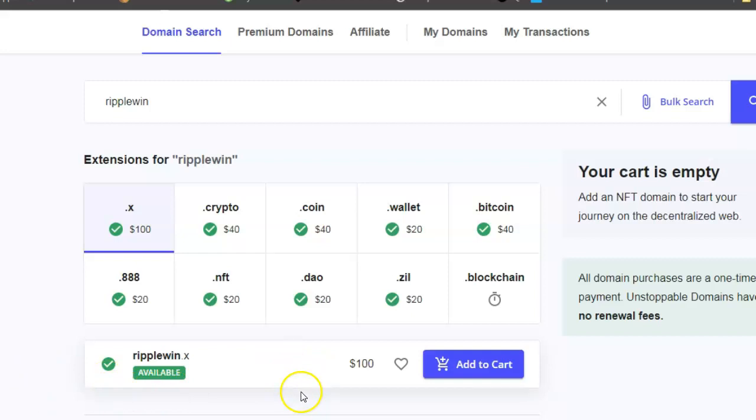By the time I've uploaded this video, some of these will be gone because I'm going to buy some. I've basically shown you a gold mine here - after Ripple wins the court case, you'd be able to sell these and name your price. So I'll leave a link where you can come and buy these in the description below.